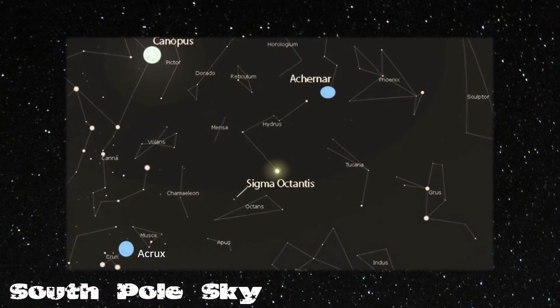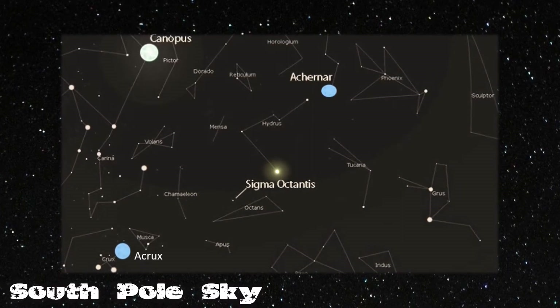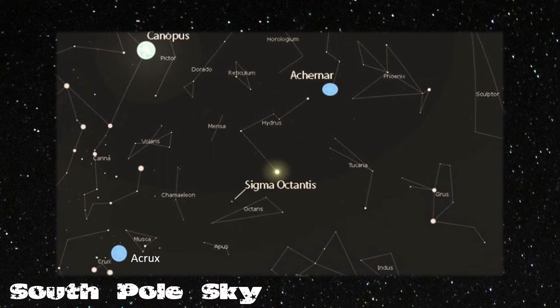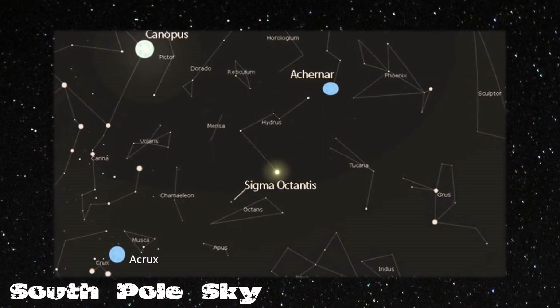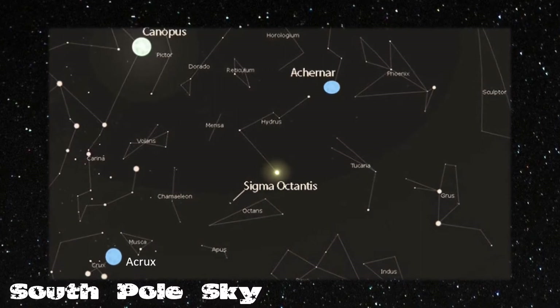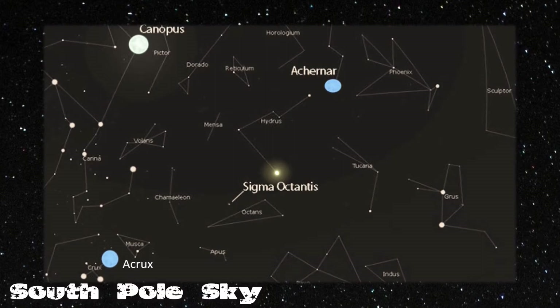In the south polar sky, we find the large blue stars of Acrux and Achernar, and the second brightest star in the sky, Canopus. The imaginary line is drawn between Acrux and Achernar, and intersected by 90 degrees to Canopus. Here we find the fifth magnitude Sigma Octantis, a solitary star in the southern circumpolar constellation of Octans.